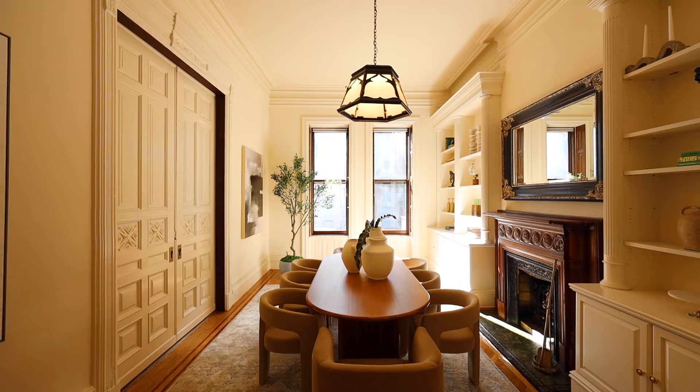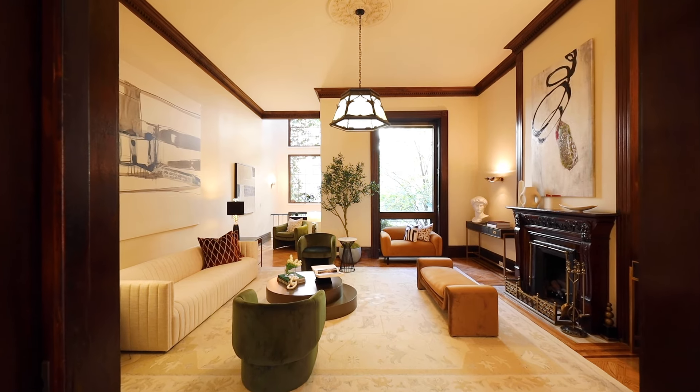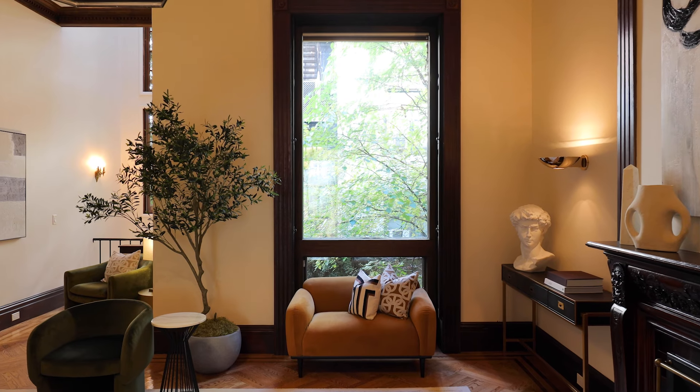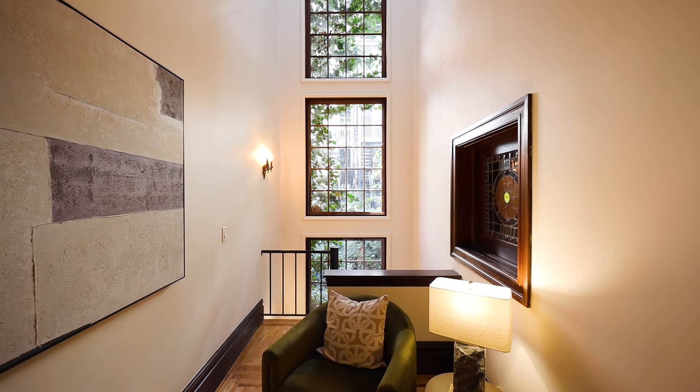The foyer, living room, and formal dining room present themselves with 13-foot ceilings, wood-burning fireplaces, intricate moldings, and enormous wood-framed windows complete with original shutters, inviting in beautiful light.